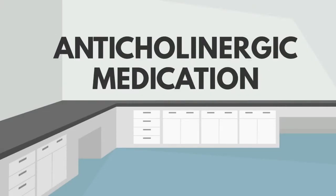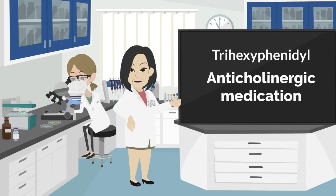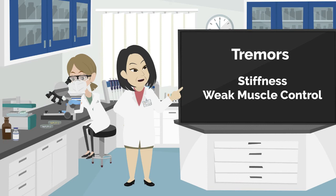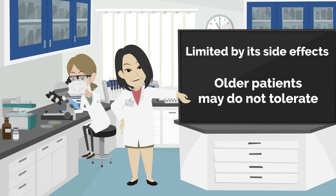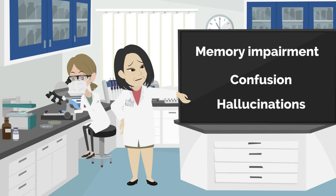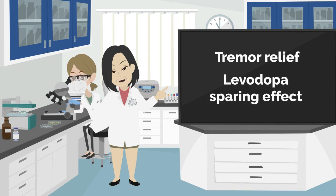Anticholinergic medication. Trihexyphenidyl is an anticholinergic medication frequently used to treat Parkinson's disease tremors. This drug can also have some effect on stiffness and weak muscle control. The use of anticholinergic medication is limited by its side effects. Older patients may not tolerate anticholinergic medications due to side effects such as memory impairment, confusion, and hallucinations. Despite these side effects, trihexyphenidyl can offer tremor relief in patients whose tremor is resistant to levodopa, and may have a levodopa-sparing effect, reducing the need for higher doses.